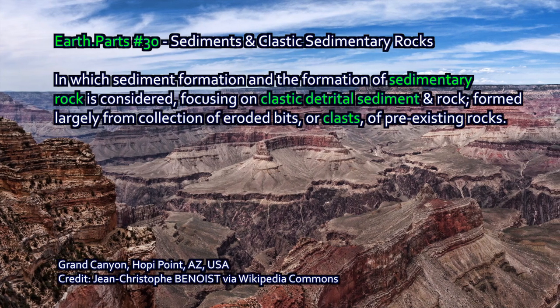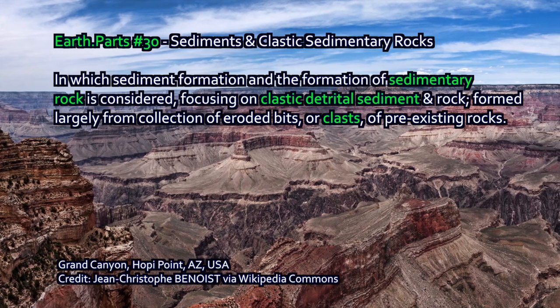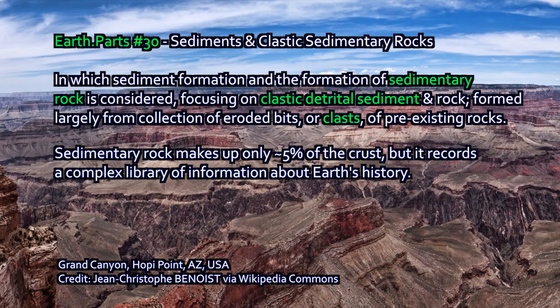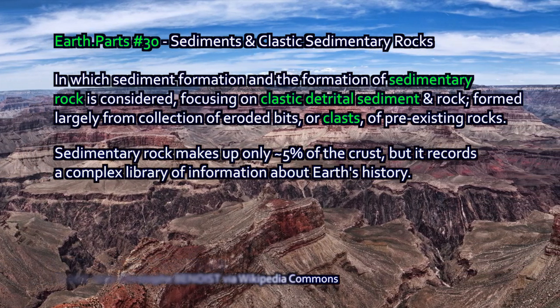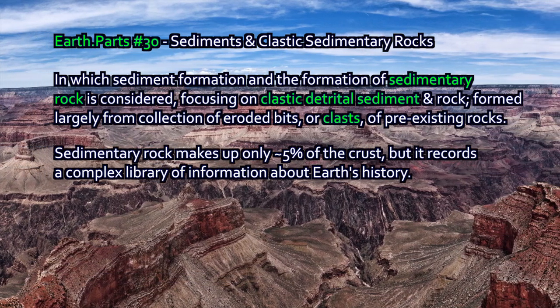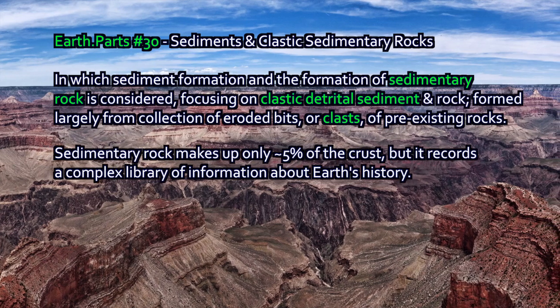Sedimentary rocks are perhaps some of the most complex rocks in Earth's crust. They make up only a tiny fraction — about five percent of the upper continental crust — but they record a rich history of our planet in many different ways. In this episode, I want to talk about sediments and sedimentary rock, starting with clastic sediments.